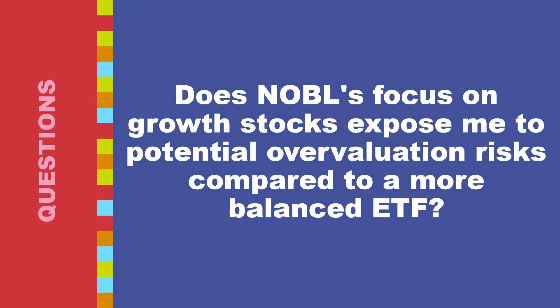During economic downturns, growth stocks tend to underperform compared to value stocks or more defensive assets, as their future earnings potential becomes more uncertain. Balanced ETFs aim to provide diversification across asset classes, typically including a mix of stocks and bonds, with a portion in value stocks that can offer some downside protection. While balanced ETFs offer potentially lower volatility and reduced overvaluation risk, they may also come with lower potential returns compared to NOBL, especially during strong bull markets.